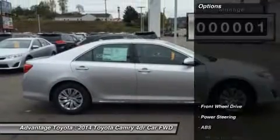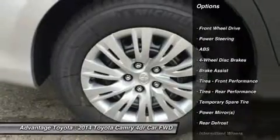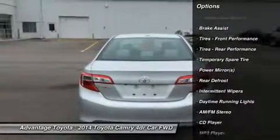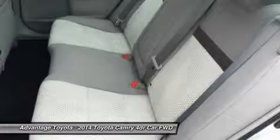Toyota complements the Camry's practical nature with modern character and tremendous value at all trim levels. The interior is quieter than ever, and the vehicle cabin adds both space and contemporary sophistication, highlighted by a leather-covered layered dash.